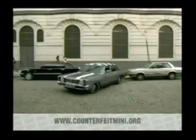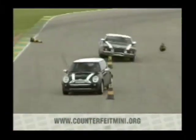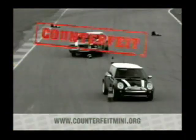No one can tell the difference. Until they try to park it. Drive it. Or turn it.